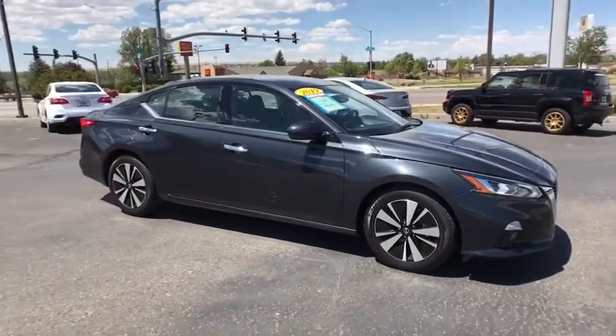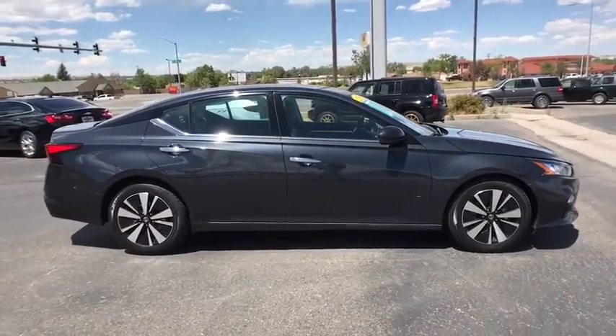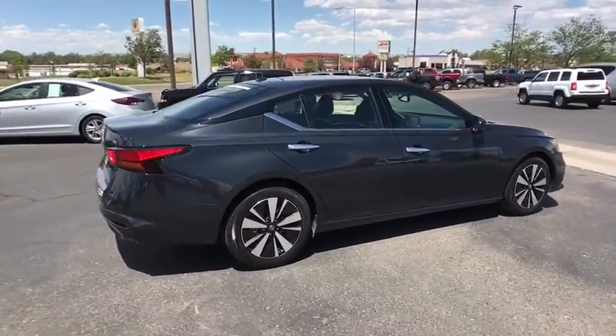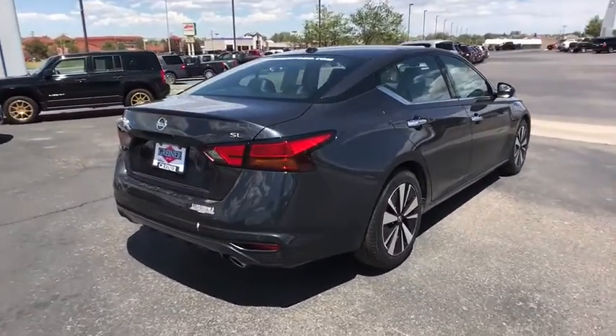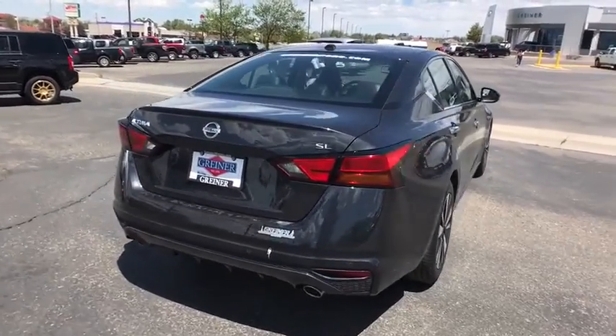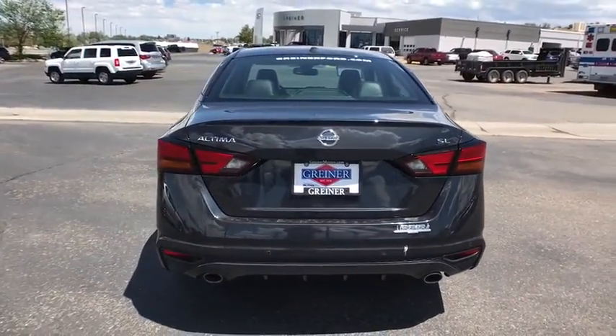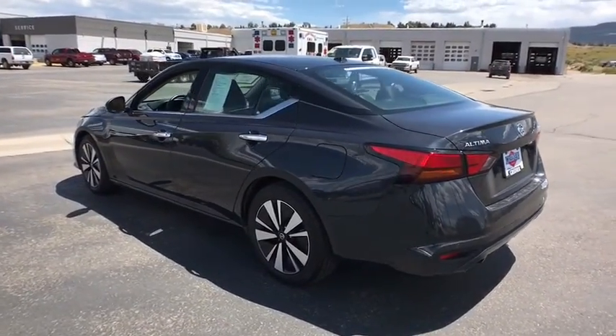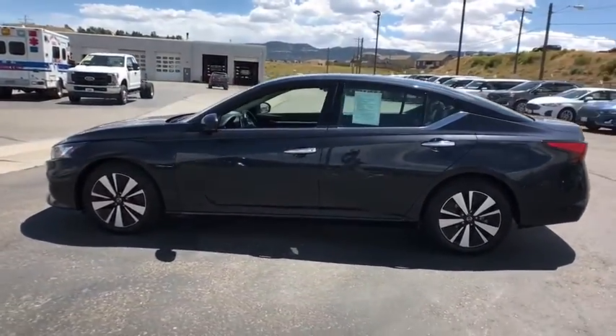Come test drive the 2019 Nissan Altima. The Nissan Altima offers advanced features to make life easier, and most of the features come standard. Combine that with the powerful engine, six standard airbags, and over 5,000 quality and performance tests, and you'll see the Nissan Altima is made to drive and built to last.